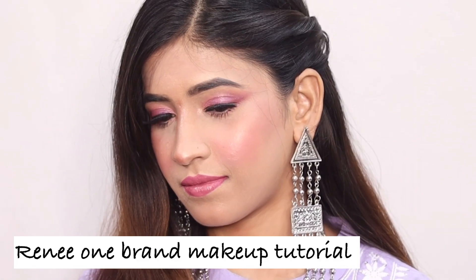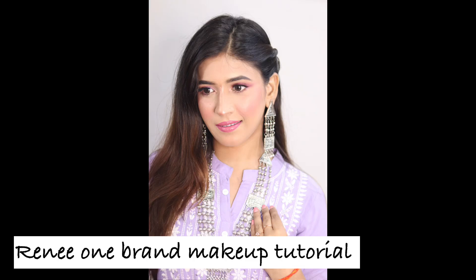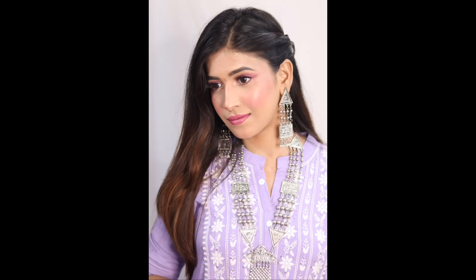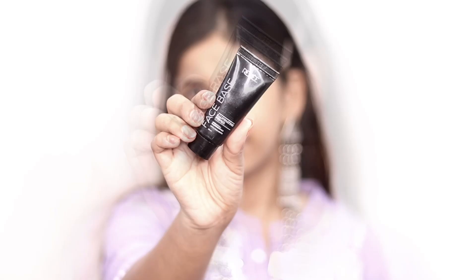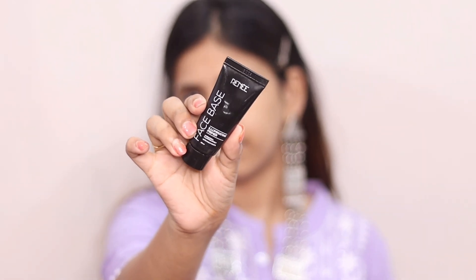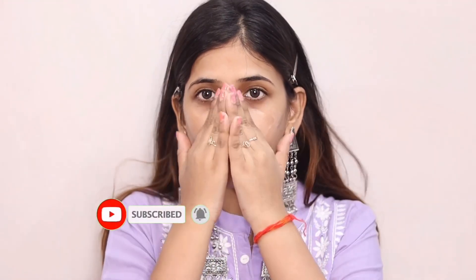Hi guys, welcome back to my channel. My name is Shruti and welcome to Shruti Makeover. Today I have a one-brand makeup tutorial. So many people were telling me they would like me to share one brand. Many new brands have launched like Mars, Insight, Renneke, Charmessi Milano. So today I am going to share Renneke with everyone.